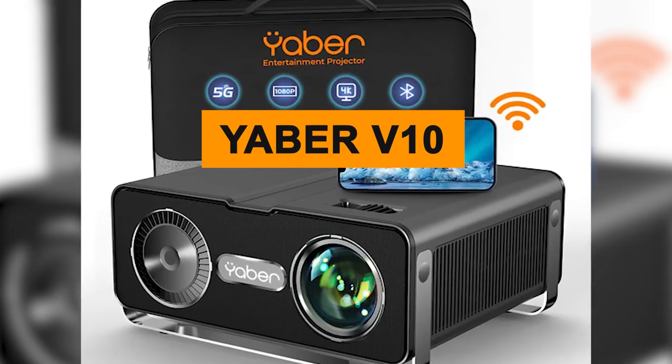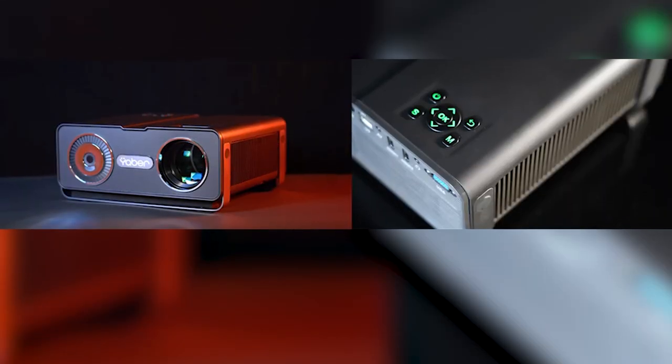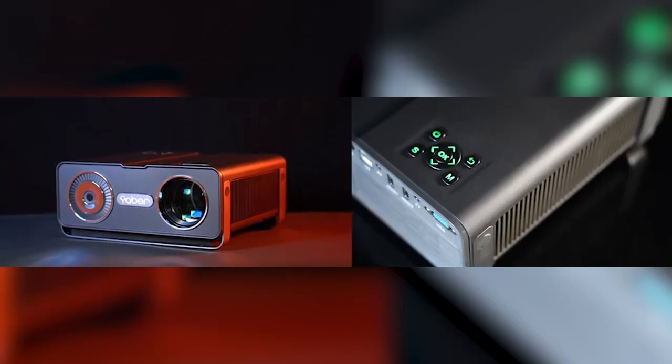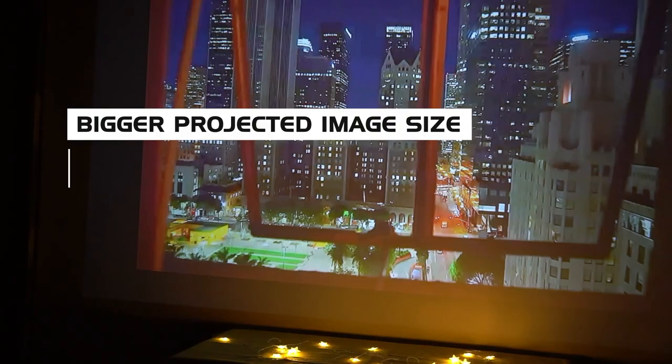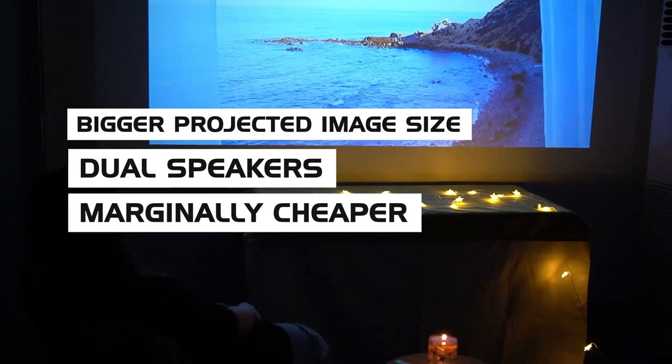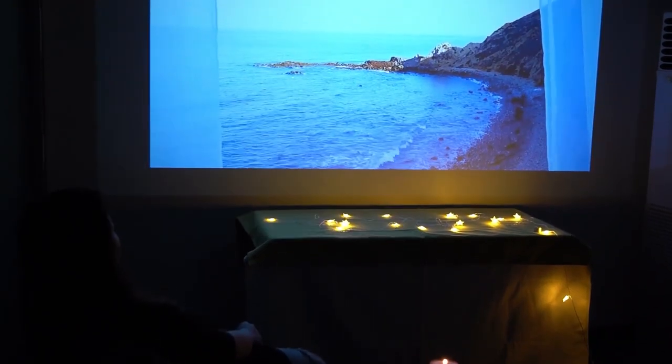There's a new model from Yeaber, the Yeaber V10, that's similarly priced and has a mirrored spec sheet — the same brightness, 1080p resolution, and 8-bit color processing. However, the Yeaber Y30 has a bigger projected image size, dual speakers, and is marginally cheaper than the V10, making it the better choice overall.